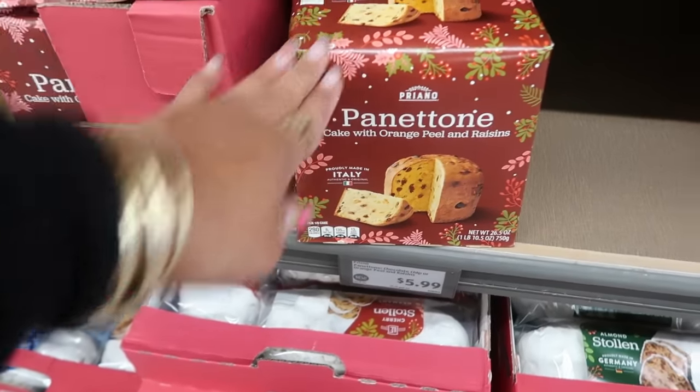Wooden bead garlands are $5 — 12 feet long — in natural or gold. Reversible wall signs are $10: one says 'Santa and Gingerbread' on one side and 'Have Yourself a Merry Little Christmas' on the back; another says 'Holy Night' and 'It's the Most Wonderful Time of the Year'; and one says 'Merry Christmas' with 'Merry and Bright' on the back.